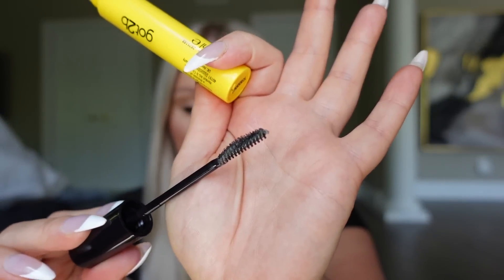Last but not least: the Got2b brow gel. You know the hair gel boys used in middle school? They essentially made a version for brows — in a proper brow gel container with a spoolie. A lot of drugstore brow gels change the color of your brows or make them look crunchy. This one lifts and sets your brows without changing the color or texture. It was $8, comes in a big container so it'll last a long time, and I really love it.